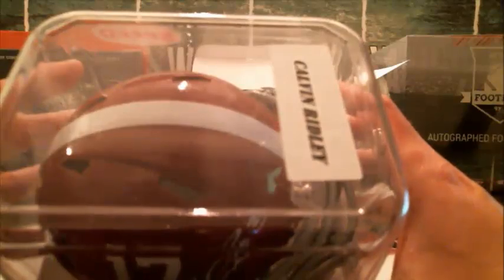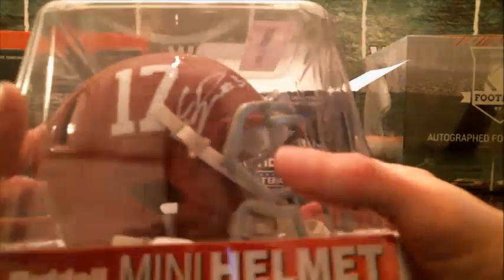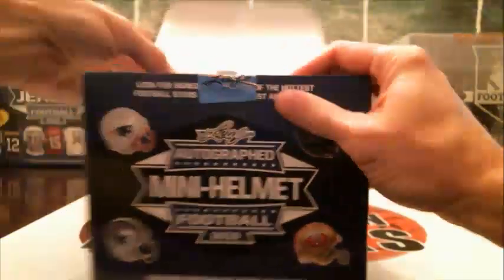It is Beckett certified. Sticker on the back, there's the card inside. It's a nice hit there for the Falcons. He's had a pretty good rookie year. So nice hit there for the Falcons.